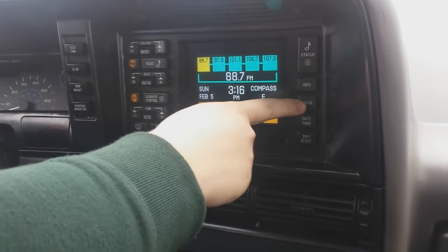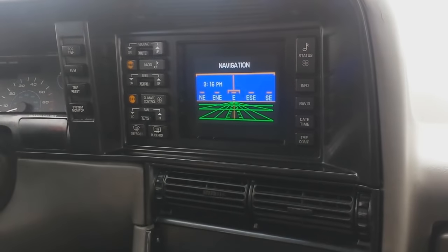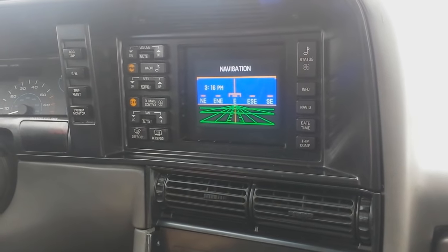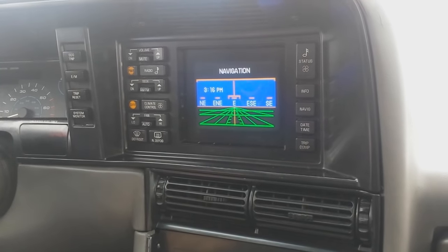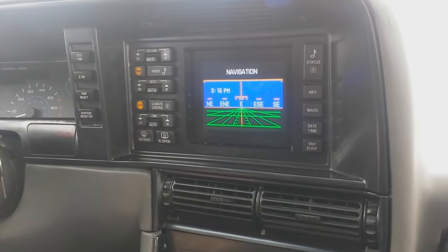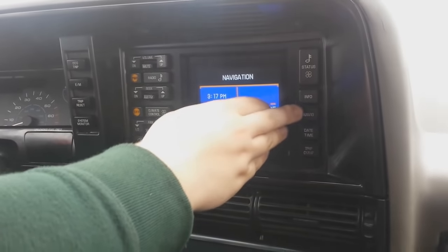Next is navigation. Now it's not like a GPS as you might think — it's actually just a compass. It looks like some type of 90s airplane instrument, like something out of Flight Simulator. Very cool — I like it, though I don't think I'll ever use it personally. It's worth noting the car did actually include a GPS system which came along with the phone option, featuring a big spiral antenna, and that would also be placed underneath the navigation section.